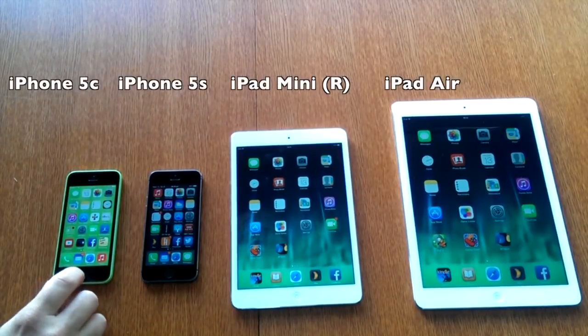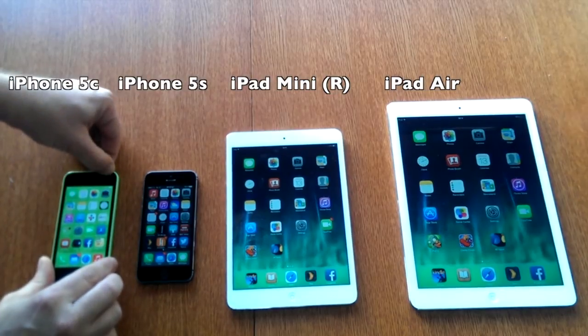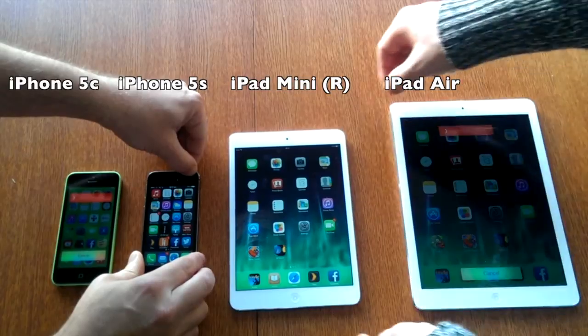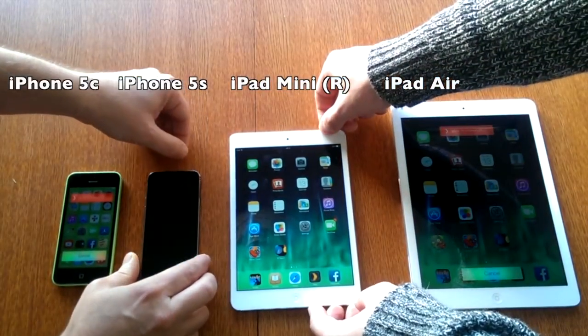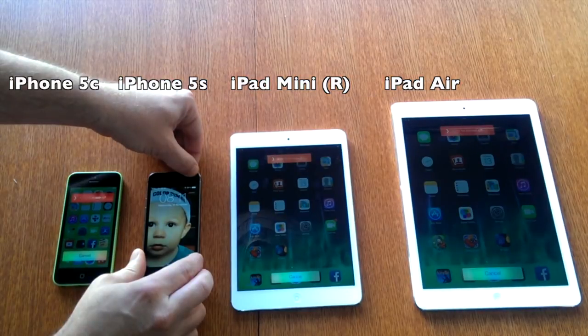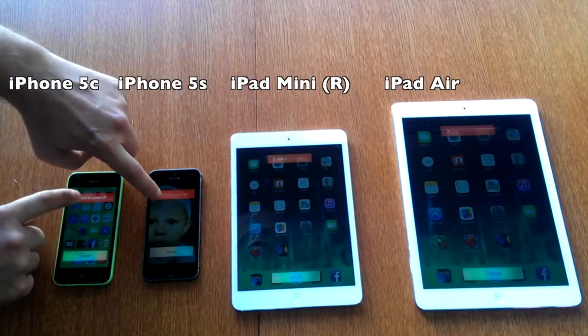Hi folks, this is All Things Tech and today we're going to be looking at all of Apple's new iOS devices. On the left to right we've got the iPhone 5c, the iPhone 5s, the iPad mini with retina display, and the iPad Air on the right. This is what Apple is launching into the holiday season with — this is their team.